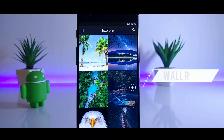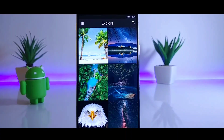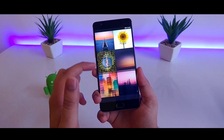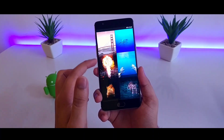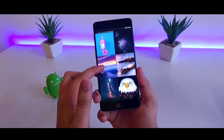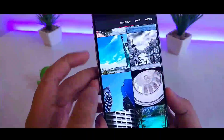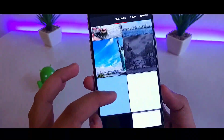First up we have Wall R, probably one of my favorite wallpaper applications of recent times. It has some amazing high resolution wallpapers which can really spice up your customization game. What I like the most about this wallpaper application is the interface — it's quite smooth with an amazing collection of wallpapers. You can also share and edit the wallpapers within the application itself.